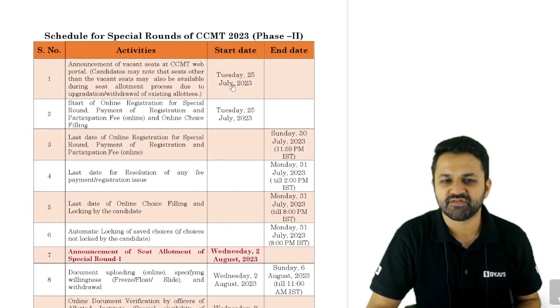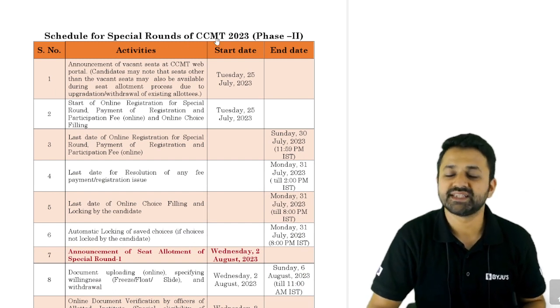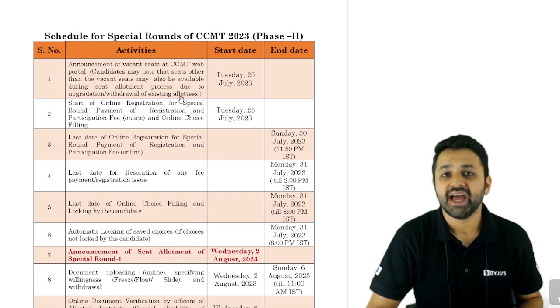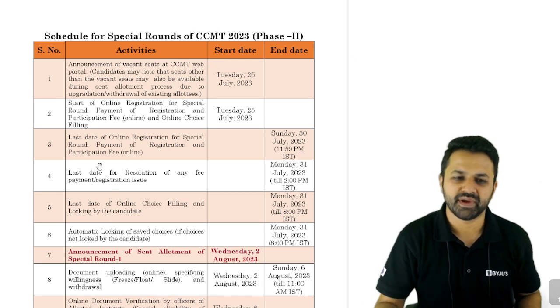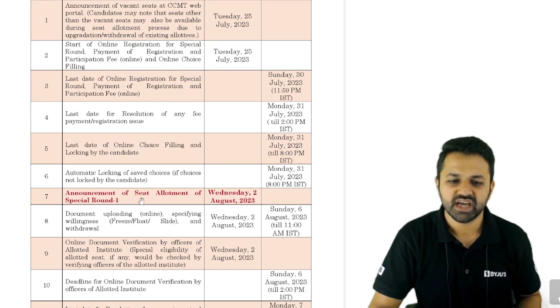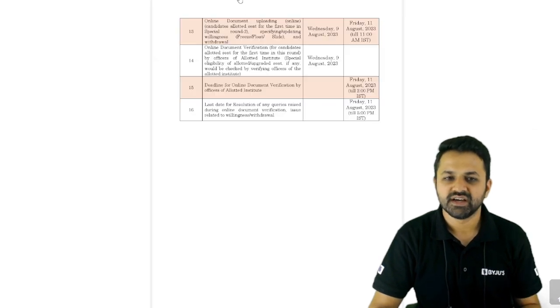The special round, which is Phase 2, starts from 25th of July. Vacant seats will be announced at the CCMT web portal. Candidates should note that seats other than vacant seats may also be available due to upgradation or withdrawal of existing allottees. After payment and the same process, the announcement of seat allotment in Special Round 1 will be on 2nd of August, and Special Round 2 allotment on 9th of August.